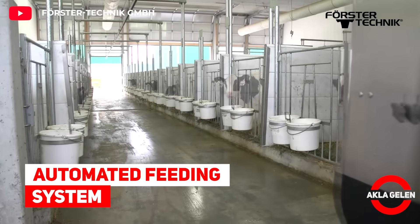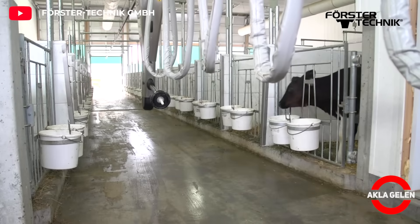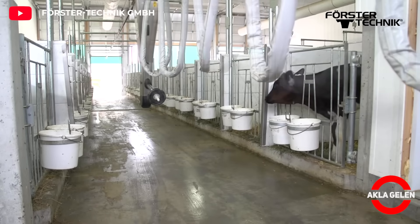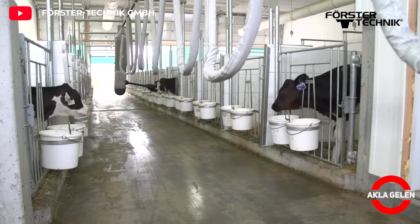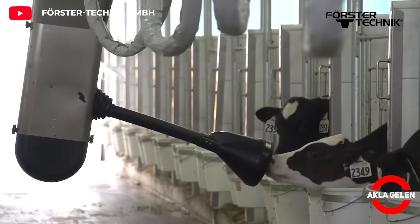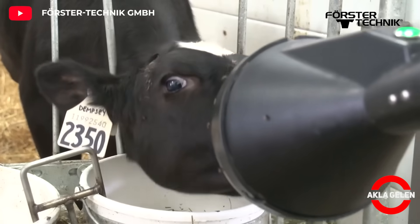Automated Feeding System. Calfrail is an automatic feeding system designed especially for young calves, manufactured by Forster Technik, a German company specializing in agricultural equipment. The calves are fed five times a day by the automated feeding system Calfrail.